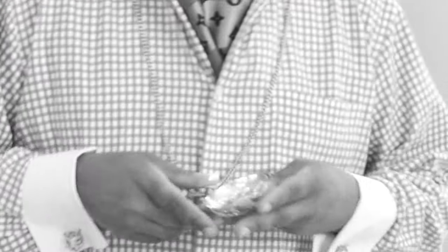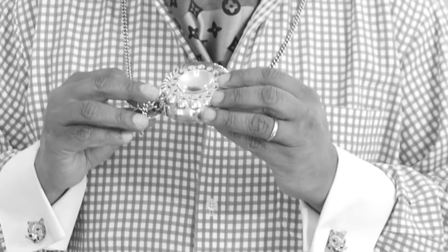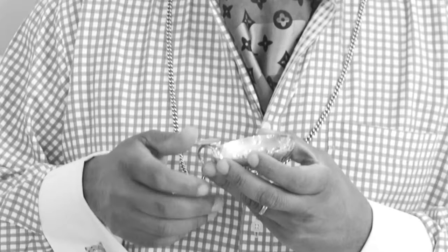You may be wondering what this contraption is that I'm wearing. It's called the Tasse du Vin — as in the taste of wine. It was given to me in a ceremonial function when I graduated from the Ecole du Vin du Bordeaux in Saint-Émilion, France. As you can see, the little dimples and pimples in this — this is a sterling silver platinum Tasse du Vin.